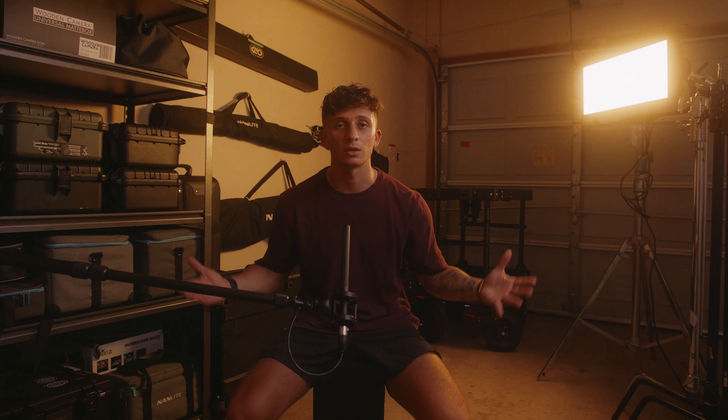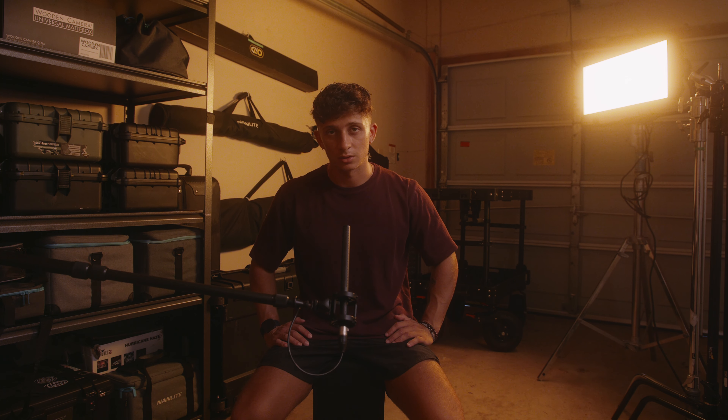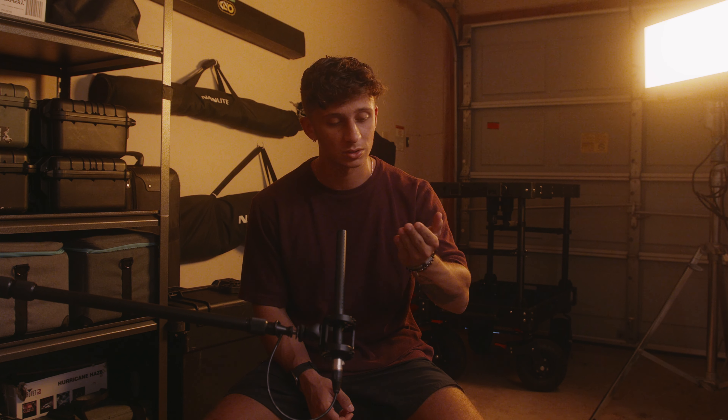What's up people, welcome back. Yeah, we're in my garage today. My apartment complex is apparently getting a new roof and they decided to put a generator right outside of my window, so might as well make a YouTube video out here in this really hot garage. I might be sweating a little bit.